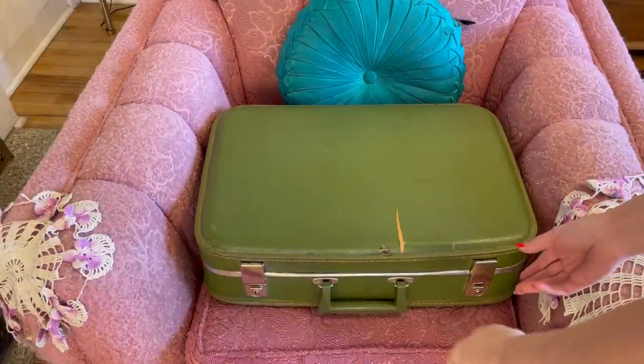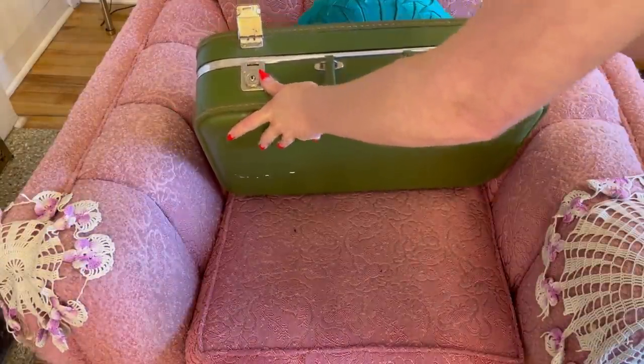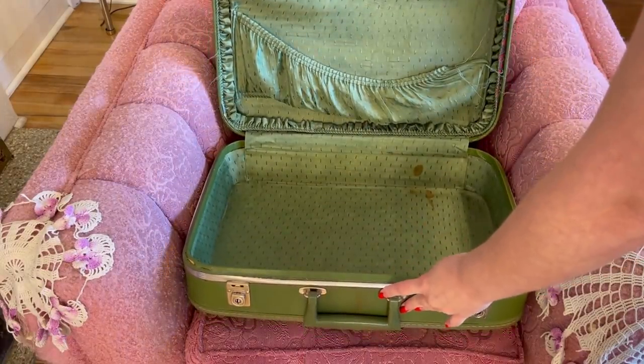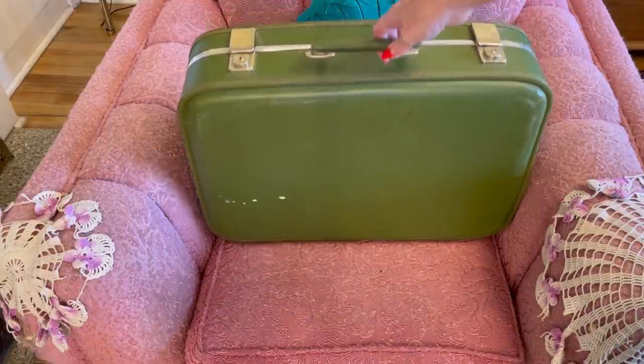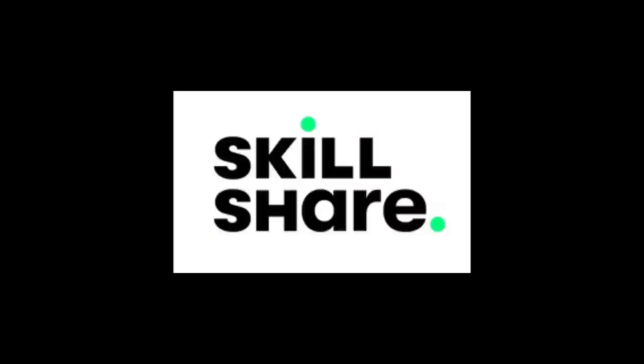This one was just recently gifted to me by a friend — it belonged to her grandparents and it's in a little bit of rough shape, but I still think it's really cute and just a fun piece to have. I'll probably store hats and things in there in my closet.